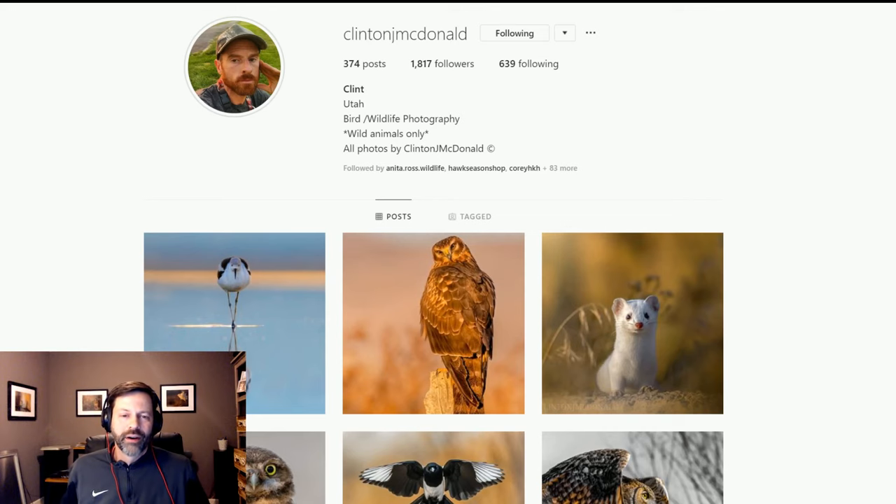Welcome everybody to another episode of Wildlife Inspired. Today we're doing another segment called '10 Images,' and I've got a special guest from out in Utah — Clint McDonald. Clint is a guy that I found on Instagram, probably six or seven months ago. He started to catch my eye as I was scrolling through feeds and looking at images.